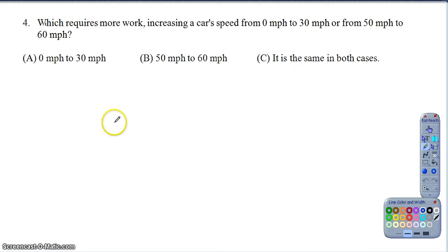Question four is another very good concept question, because it goes a little bit against your intuition. Which requires more work: to go from zero to thirty, or fifty to sixty? Your gut probably says going from zero to thirty is a change of thirty miles per hour, so surely that takes more work than going from fifty to sixty, which is only a change of ten miles per hour. But if you look at the relationship, we know that work equals the change in kinetic energy - the work-kinetic energy theorem.